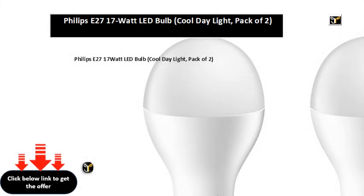Philips E27 17W LED Bulb, Cool Day Light, Pack of 2.